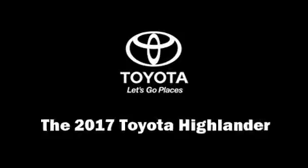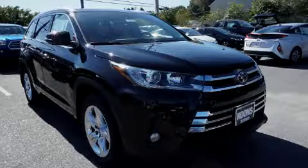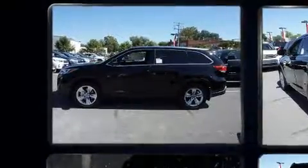Load your family into the 2017 Toyota Highlander. It features an automatic transmission, all-wheel drive, and the 3.5-liter six-cylinder engine.